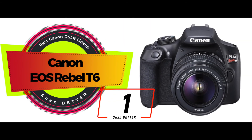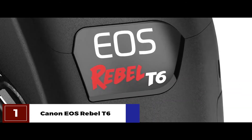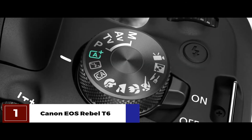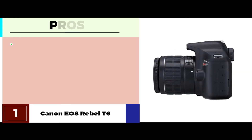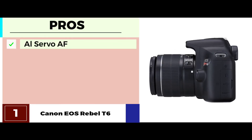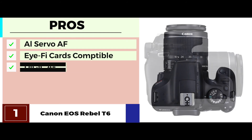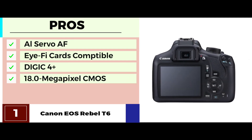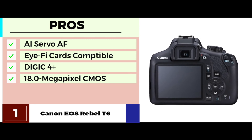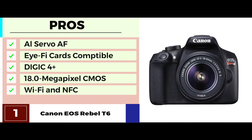Finally, we have the Canon EOS Rebel T6. This model by Canon is designed to be the perfect unit for budding photographers as well as families. Its high-end features ensure outstanding image quality, while its simple and convenient operation makes it easy to use for just about anyone. Its pros are: its AI Servo AF allows even better autofocus and accurate results. It also allows great compatibility with Wi-Fi cards for more convenience. It has a DIGIC 4+ image processor that allows high performance along with great speed. With the 18-megapixel CMOS image sensor, users can expect outstanding quality results, and with built-in Wi-Fi and NFC connectivity, sharing to smart devices and social media becomes considerably easier.